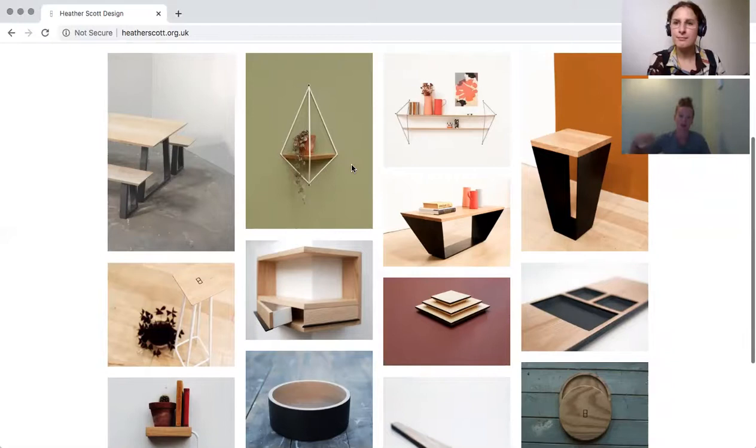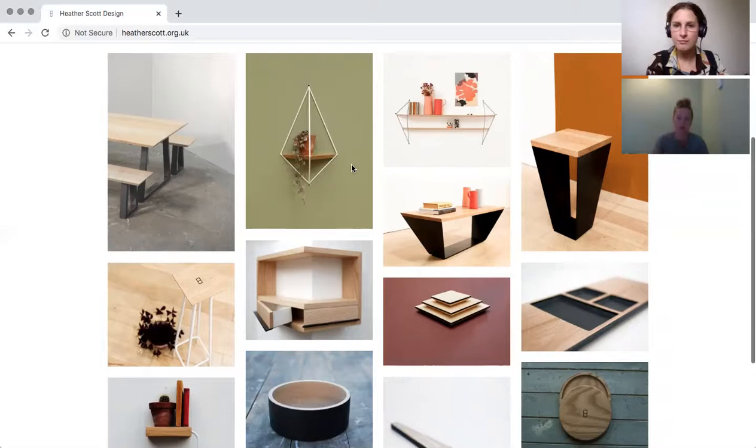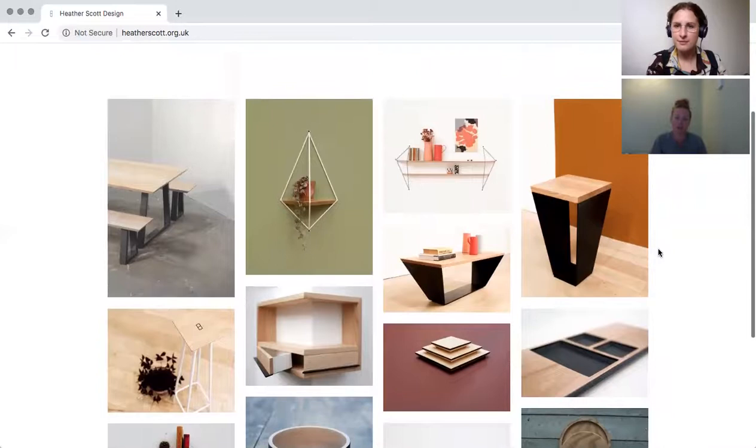That led me to design the coffee table and the side table — same sort of thing, those frames are 4mm steel, so being able to play with those dimensions was really fun. I've been working for myself for the last seven or eight years. I take on projects for other people but primarily always working on my own stuff.